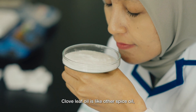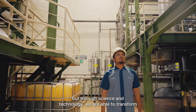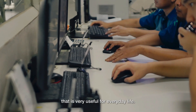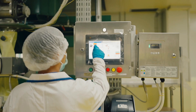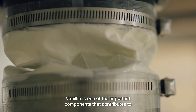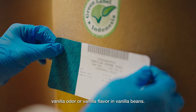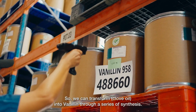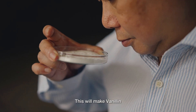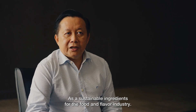Clove leaf oil is like other spice oils, but through science and technology, we are able to transform simple clove leaf oil into many other products that are very useful for everyday life. Take for example vanillin — vanillin is one of the important components that contributes to vanilla odor or vanilla flavor in vanilla beans. We can transform clove oil into vanillin through a series of synthesis, making vanillin a sustainable ingredient for the food and flavor industry.